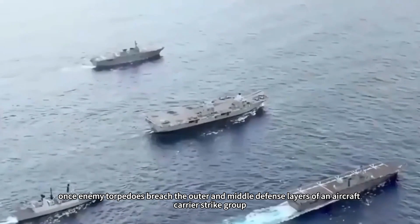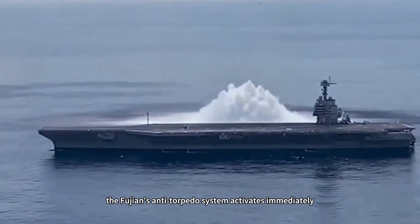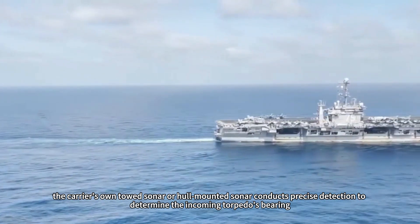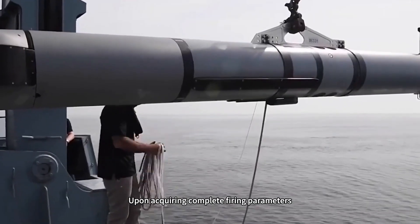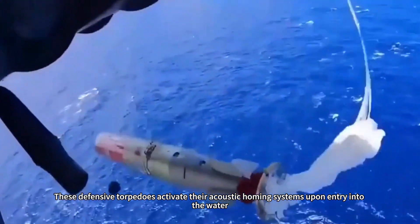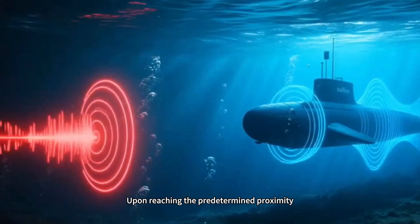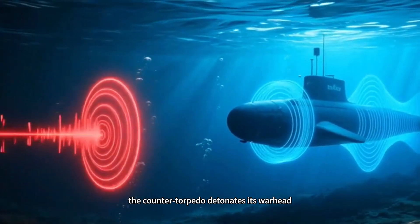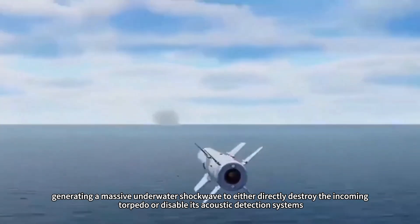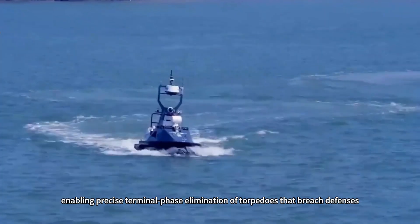From an operational perspective, once enemy torpedoes breach the outer and middle defense layers of an aircraft carrier strike group, the Fujian's anti-torpedo system activates immediately. First, the carrier's towed sonar or hull-mounted sonar conducts precise detection to determine the incoming torpedo's bearing, depth, and motion parameters. Upon acquiring complete firing parameters, the anti-torpedo system launches specialized counter-torpedoes. These defensive torpedoes activate their acoustic homing systems upon entering the water, charging toward the target at speeds exceeding 50 knots. Upon reaching the predetermined proximity, the counter-torpedo detonates its warhead, generating a massive underwater shock wave to either directly destroy the incoming torpedo or disable its acoustic detection systems. The entire interception process may take only tens of seconds, enabling precise terminal-phase elimination.